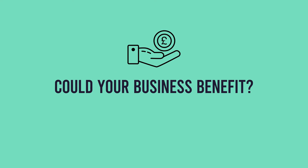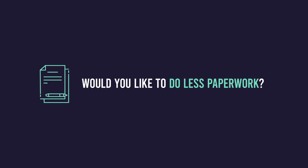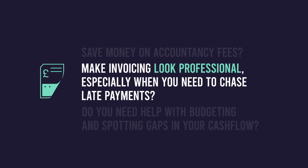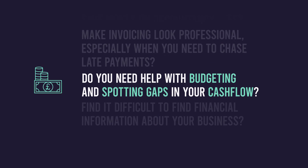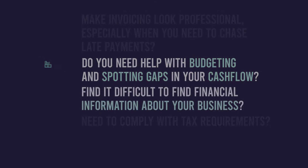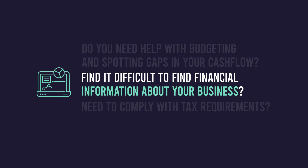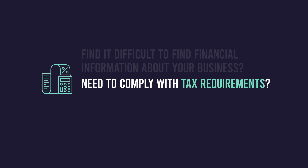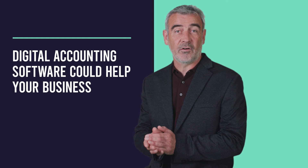Let's see if digital accounting software is something your business could benefit from. Would you like to do less paperwork, save money on accountancy fees, and make invoicing look professional — especially when you need to chase late payments? Do you need help with budgeting and spotting gaps in your cash flow, or find it difficult to find financial information about your business, or need to comply with tax requirements? If this sounds like you, then it's time to look at digital accounting software.